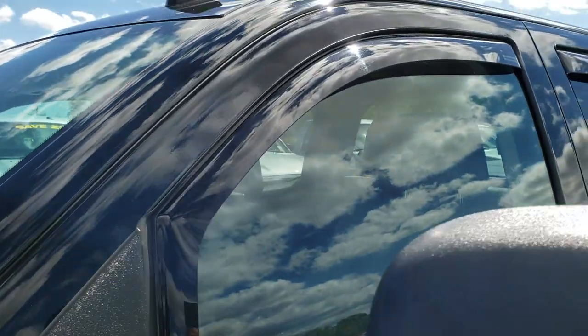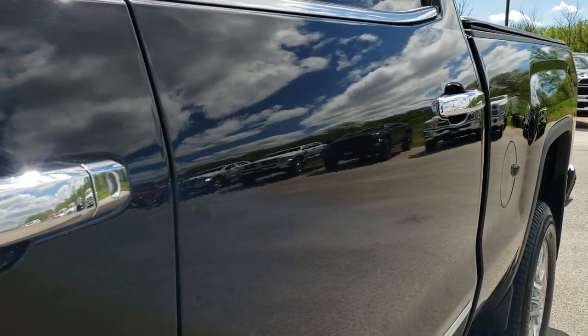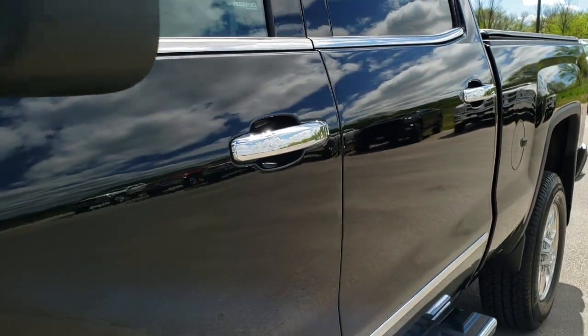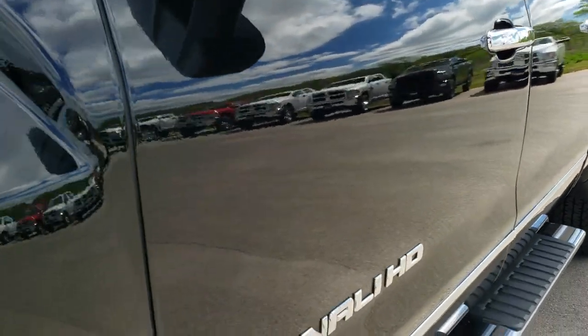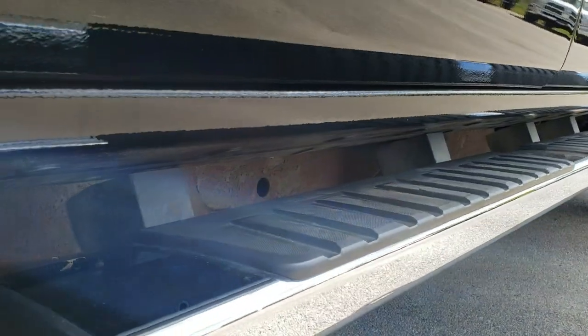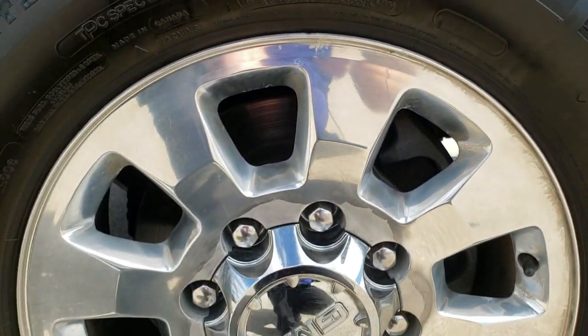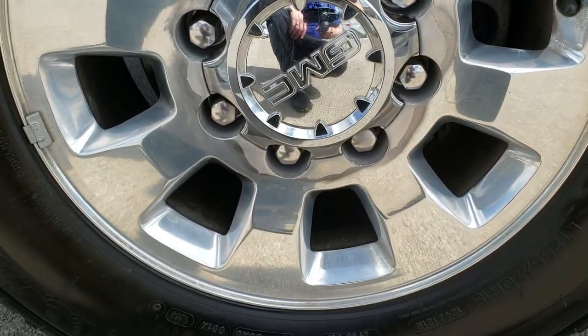Onyx black is the color. We shoot all of our videos in 1080p, so if you have HD capabilities on your computer, tablet, or smartphone device, turn on those capabilities right now because it's like you're right here looking at the truck with me — and definitely your best way to check out the vehicle before you see it in person.